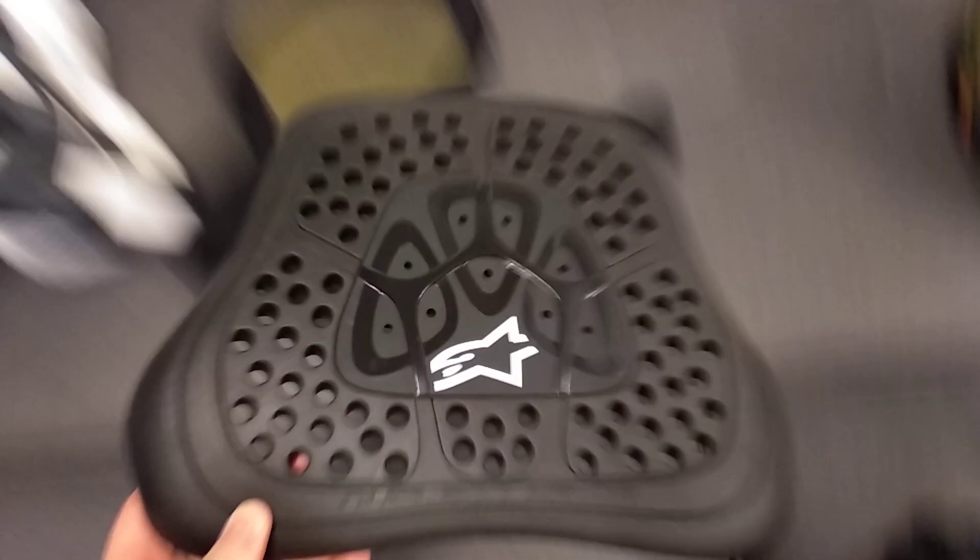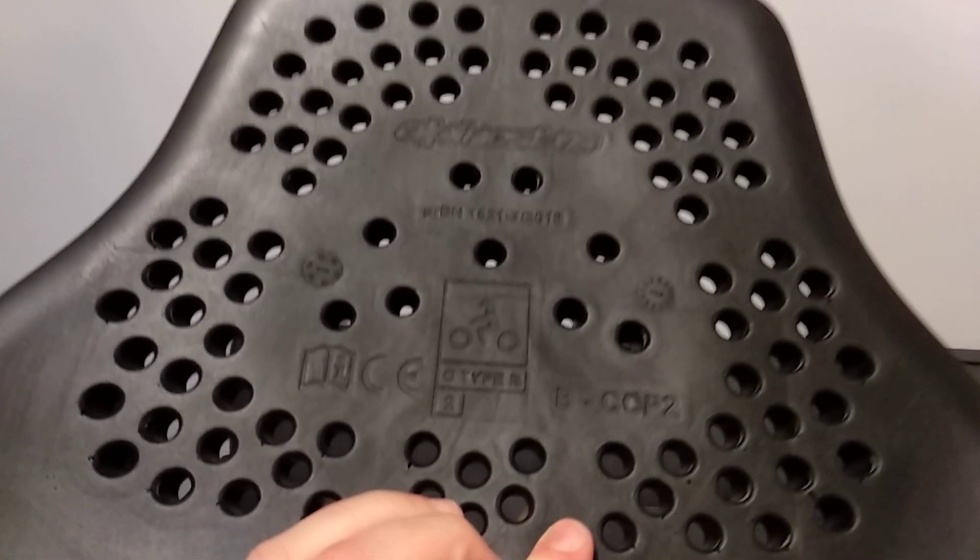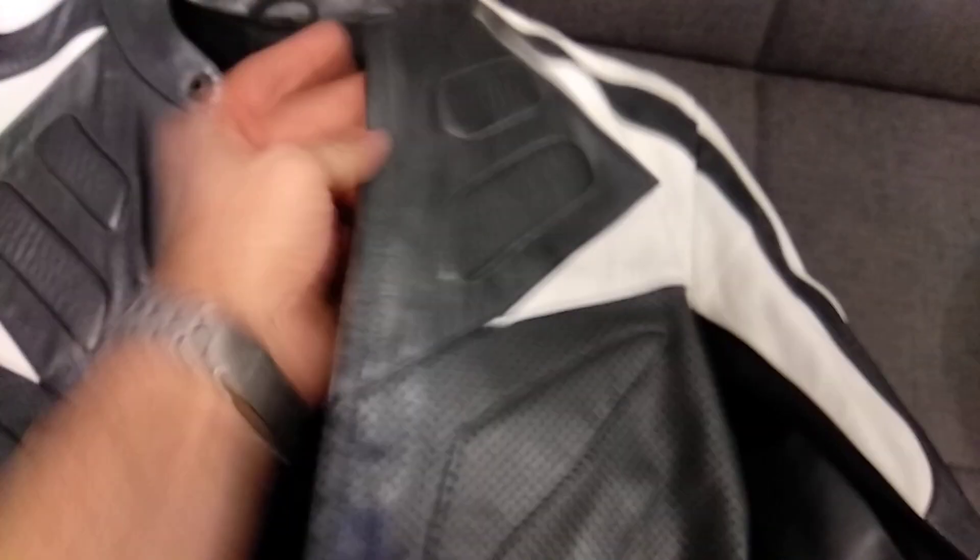Then we have the chest protector. This is an Alpinestars — CE approved. It slides in the front of the suit. I'll show you right here — it just slides in like that, and then you zip up. So you've got back and front and everywhere else covered.